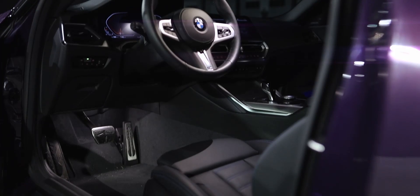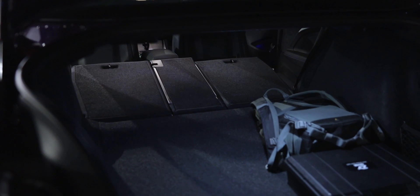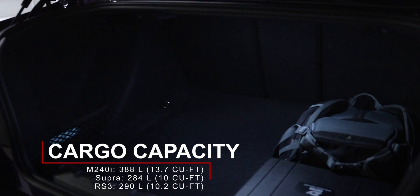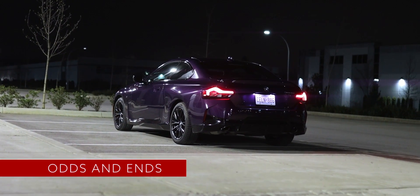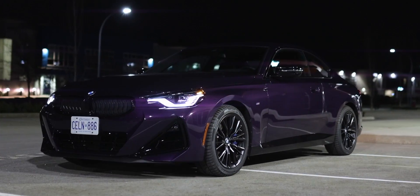The center console is exactly the same as in other BMW vehicles. The only unique design features of the M240i are the patterns on the door panels and the illuminated M colors. The back seats are very tight, and there isn't much legroom or headroom for someone of my height, but at least you can fold the backrest 40/20/40 for more trunk space. The BMW M240i has 388 liters of cargo capacity — about 100 liters more than both the Toyota Supra and the Audi RS3.